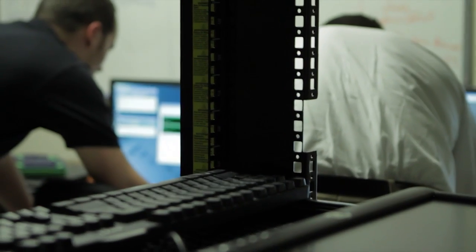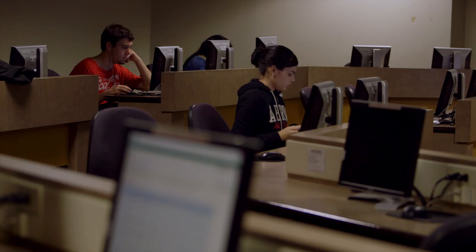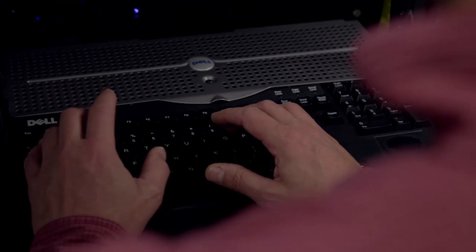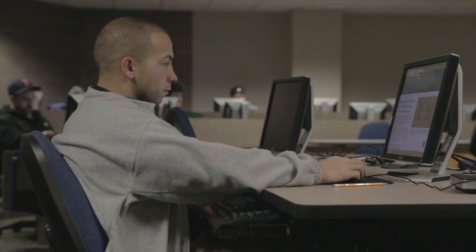We basically went from zero to V-SAN in three days. And I now have a stable environment that I can grow organically or shrink organically depending on what our needs are. It was really pretty amazing. The management console is incredibly simple, adding drives is incredibly simple, adding servers is incredibly simple. It really provides an incredibly flexible stack now. I can add servers onto the bottom of that stack as we get budget to do it, expire servers off the top, or just add servers to add capacity.